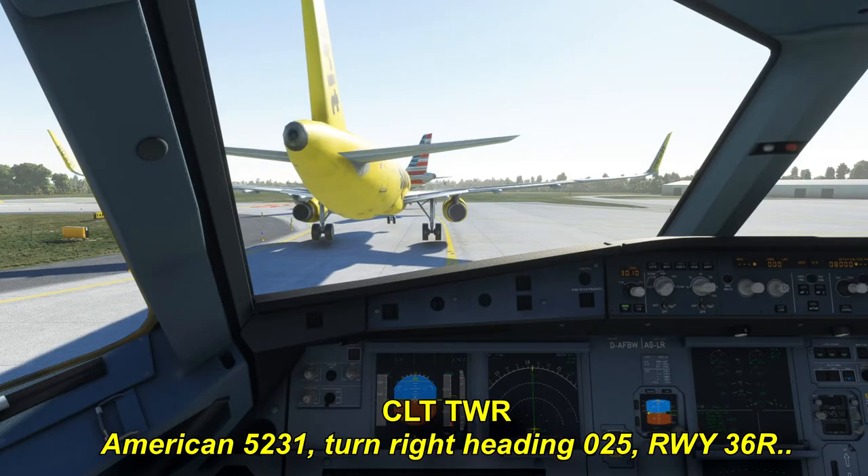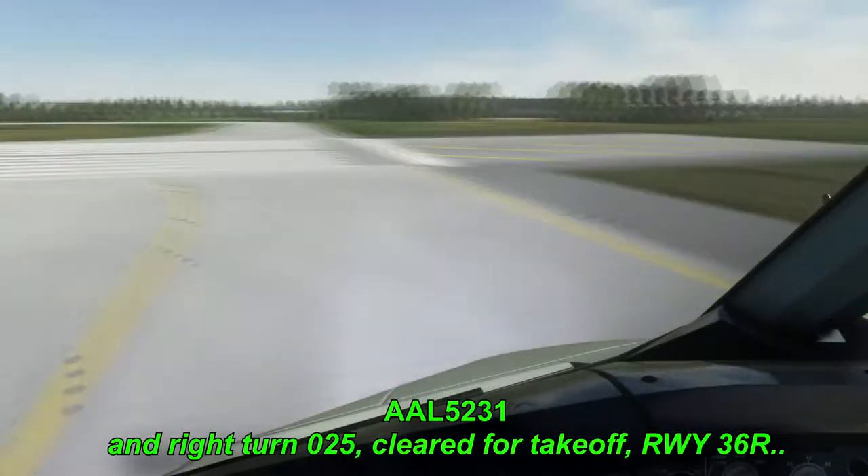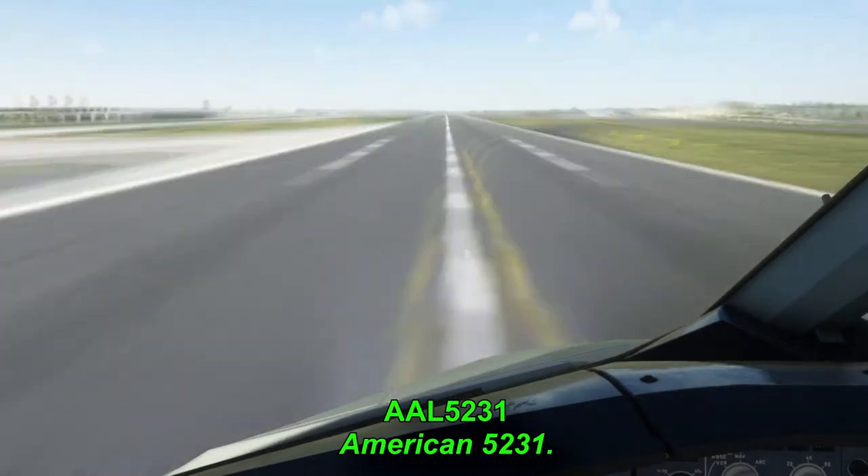American A-52-31, turn right heading 0-2-5, runway 36R, cleared for takeoff. Right turn 0-2-5, cleared for takeoff, runway 36R, American A-52-31.